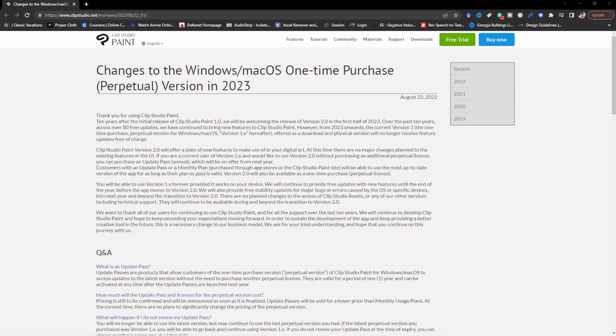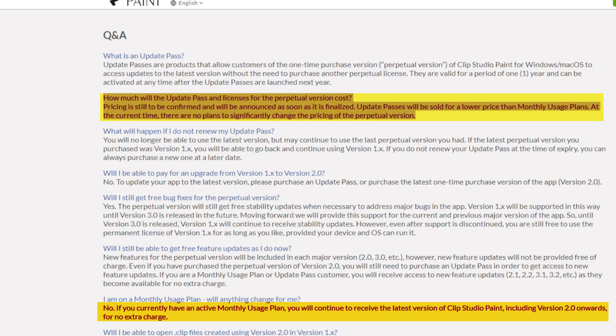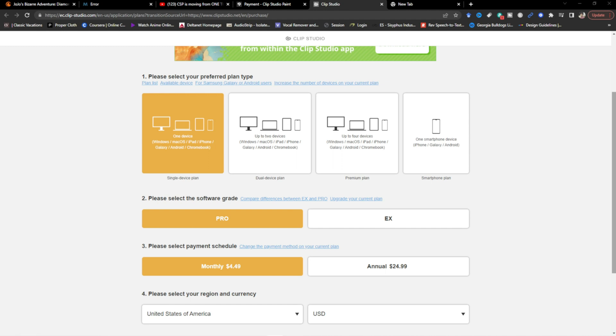So starting next year, 2023, Clip Studio Paint is going to be releasing their version 2.0 with what they claim to be new features, and it will be locked behind the subscription wall, or what they call a yearly pass. They haven't released a price yet, but if you are currently on a monthly usage plan, you will continue to receive the latest version including 2.0 onwards for no extra charge, which leads me to believe the current monthly plan is not going to change.